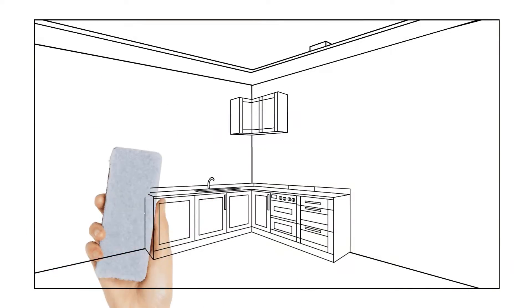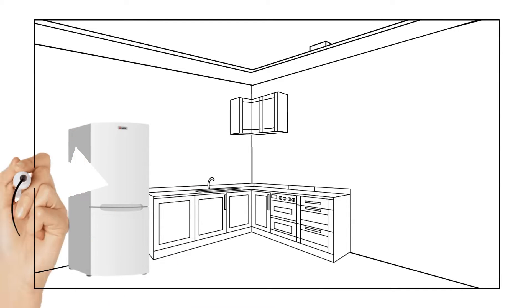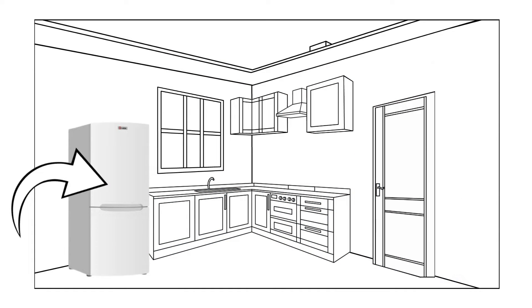The first zone which you can quickly declutter is your fridge. Take everything out. Check for expiration dates. Get rid of expired food, condiments, empty takeout boxes, and anything else that no longer serves you.